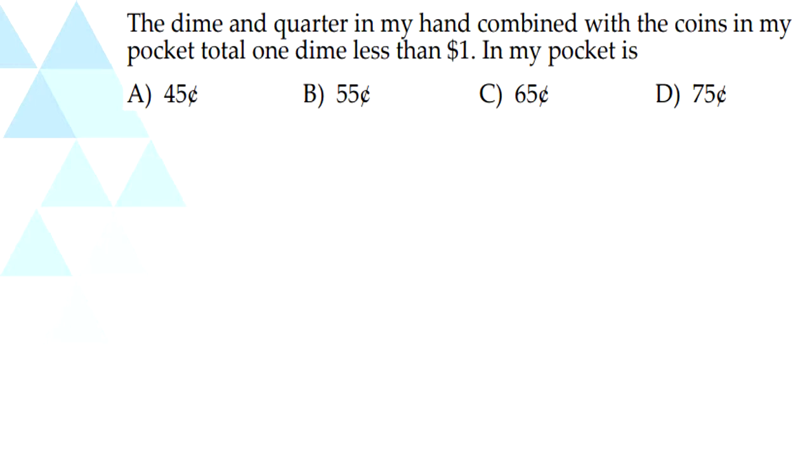So the final question: the dime and quarter in my hand combined with the coins in my pocket total one dime less than a dollar. What is in my pocket? So a dime and a quarter is 10 cents and 25 cents, which is 35 cents. And a dime less than a dollar is 90 cents. 90 minus 35 is 55 cents. So our answer is B, 55 cents.